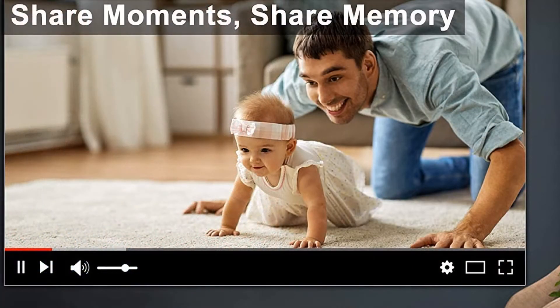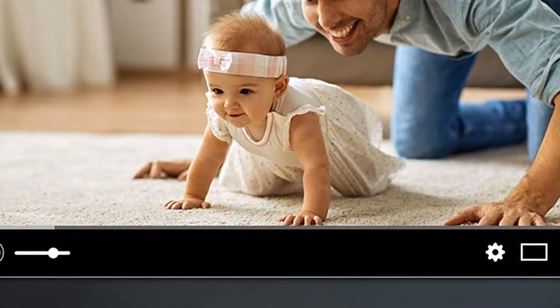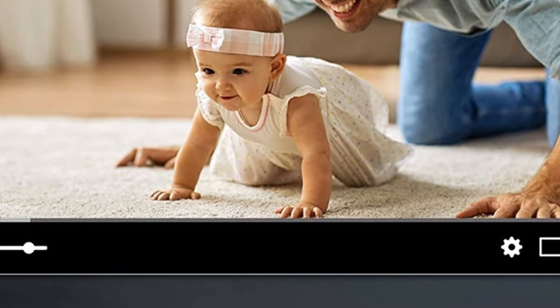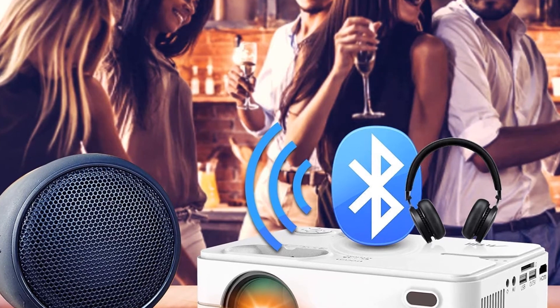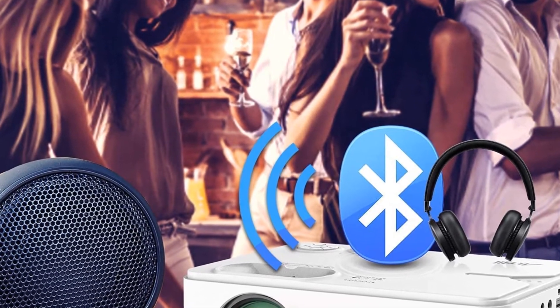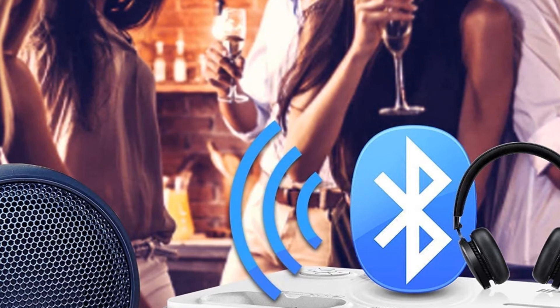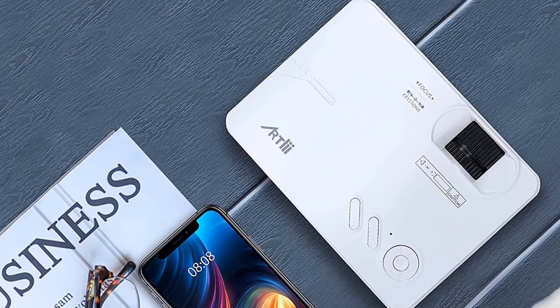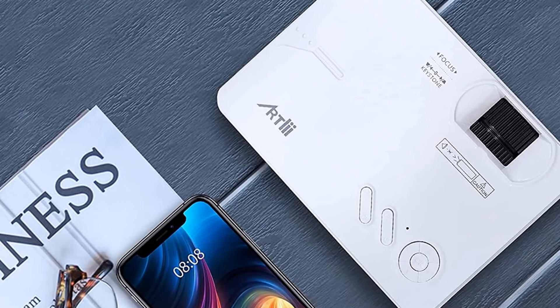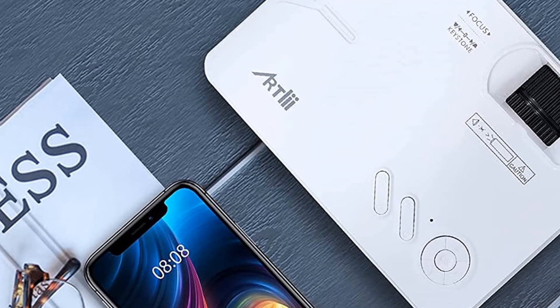Full HD 1080p supported. As the latest portable mini projector of 2021, Artly Enjoy 2 has been upgraded with a 60% brighter LED bulb and native HD 1280x720p resolution, which produces a sharper and more vivid image. It supports up to 1080p resolution, delivering brighter and clearer image quality for you and your family.